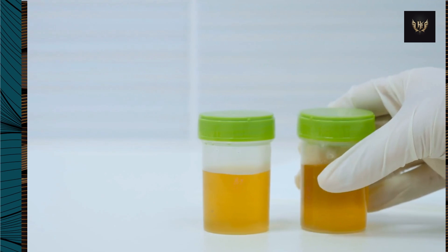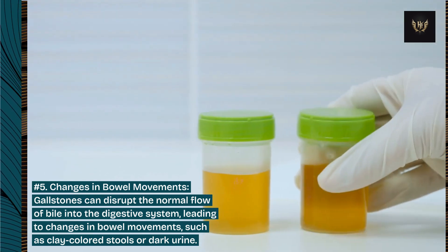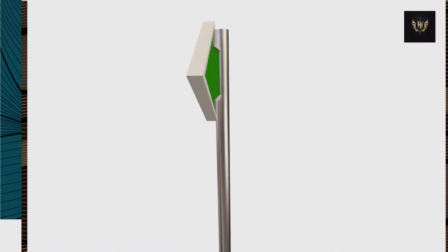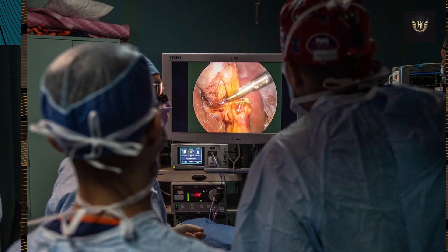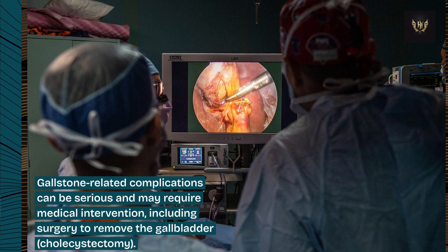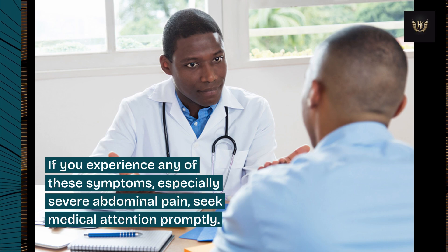Number 5: Changes in bowel movements. Gallstones can disrupt the normal flow of bile into the digestive system, leading to changes in bowel movements such as clay-colored stools or dark urine. That's why it's important to take care of your gallbladder by maintaining a healthy diet rich in fruits, vegetables, and whole grains. Gallstone-related complications can be serious and may require medical intervention, including surgery to remove the gallbladder (cholecystectomy). If you experience any of these symptoms, especially severe abdominal pain, seek medical attention promptly.